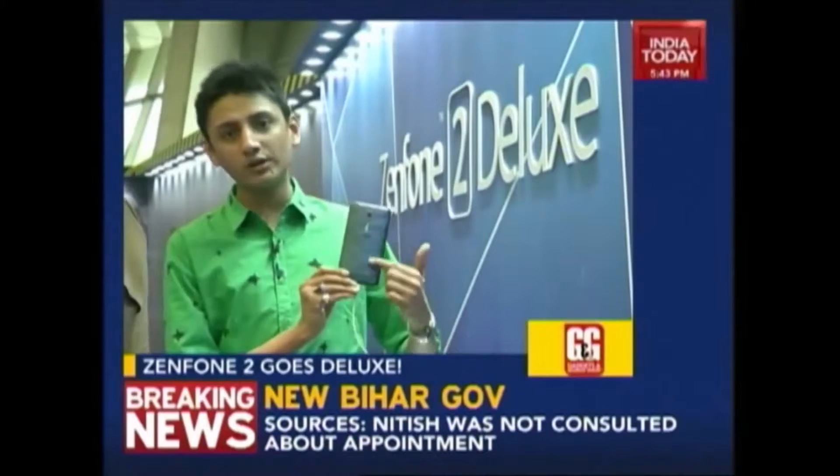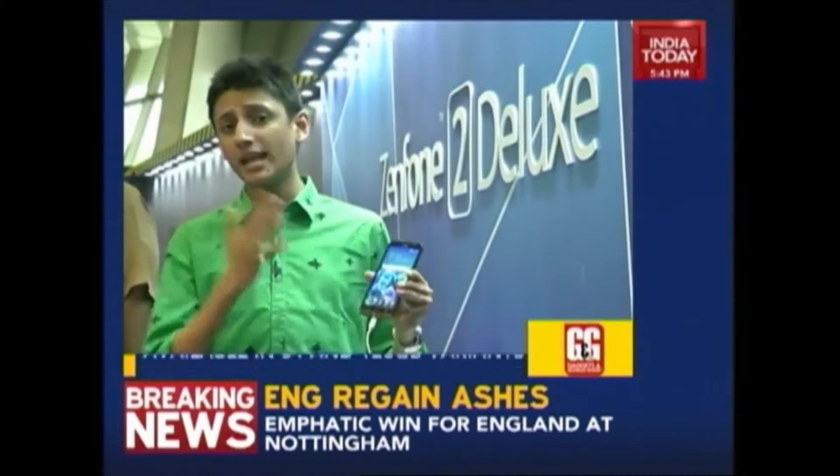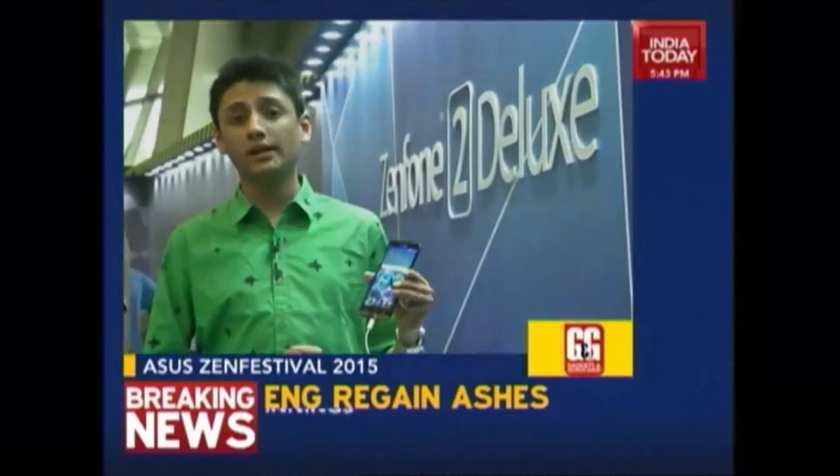You get a new design with a nicer screen that has better contrast and is slightly brighter. Overall it's basically the same phone — you get the same Intel quad-core processor. It's also a phone with 4GB of RAM, available in 64GB and 128GB variants.